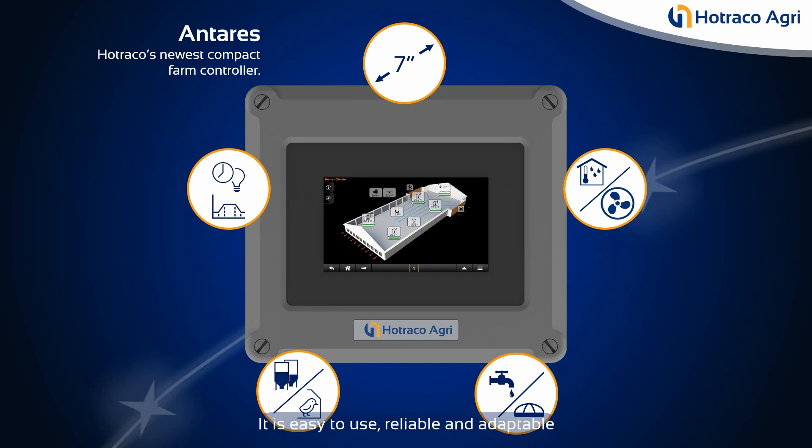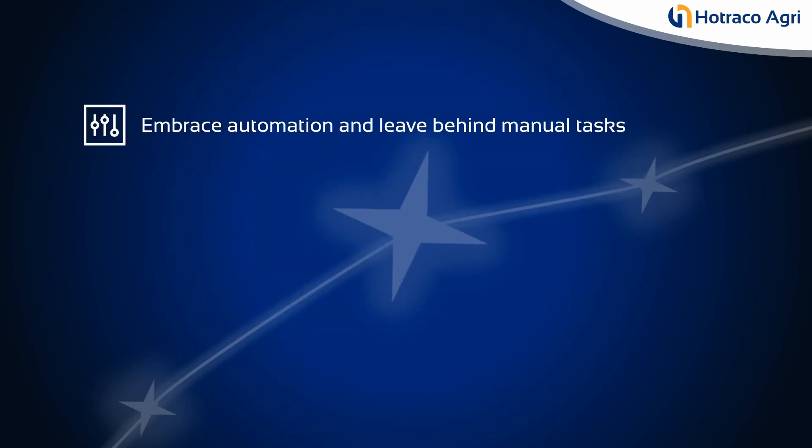It is easy to use, reliable and adaptable to your needs, whether you have a small or large farm — Antares can handle it. Embrace automation and leave behind manual tasks.